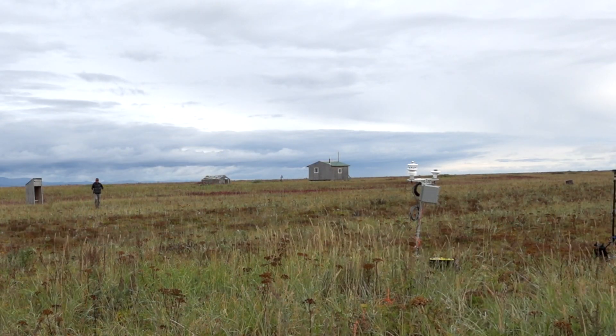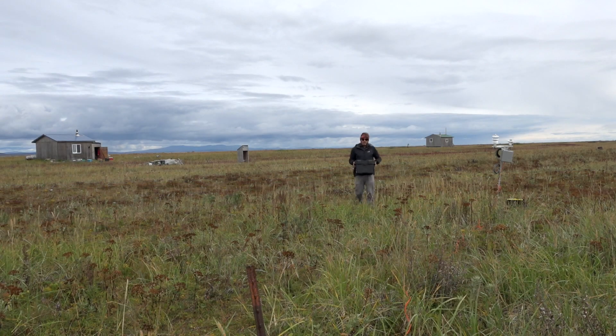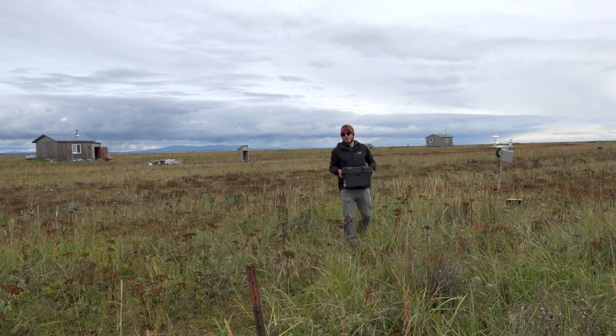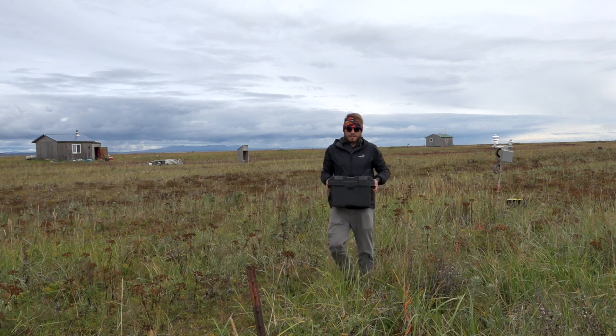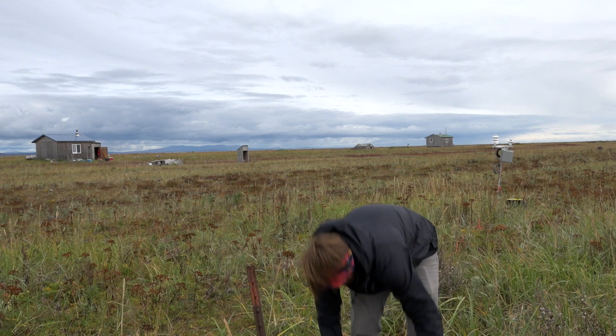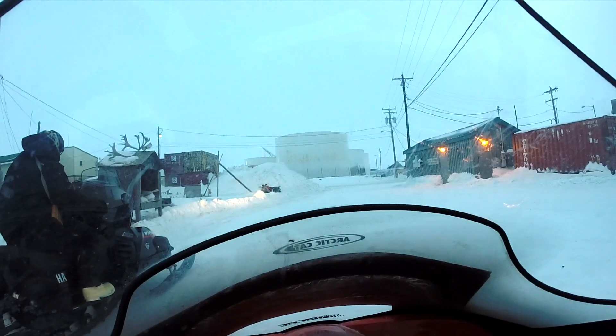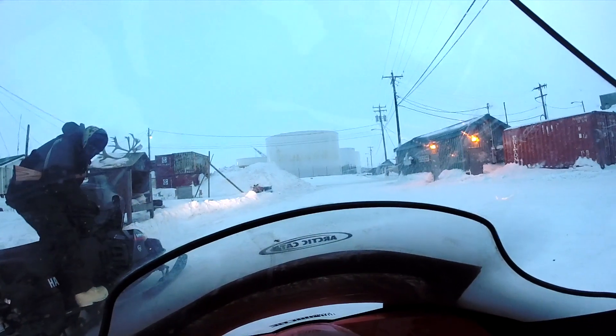Last winter, I installed this remote weather station out here, but we've had issues getting batteries out here often enough to keep it powered, so we decided to install an autonomous power system to keep it going for the next year. Looking back earlier that winter, Carson explains over a Skype call how he installed the station to begin with and provided footage of the process.